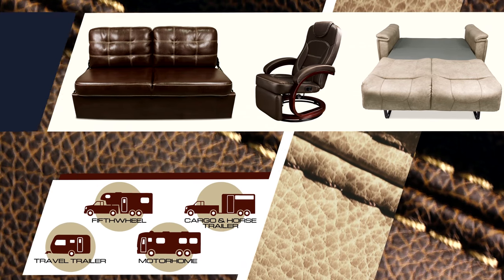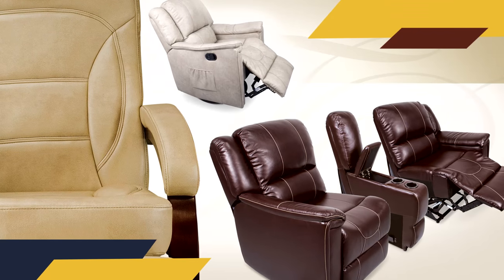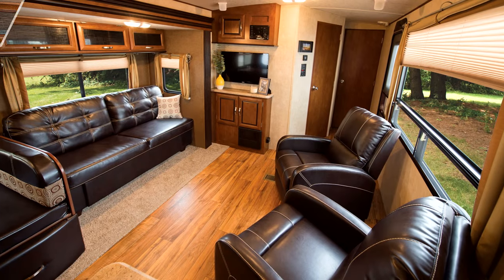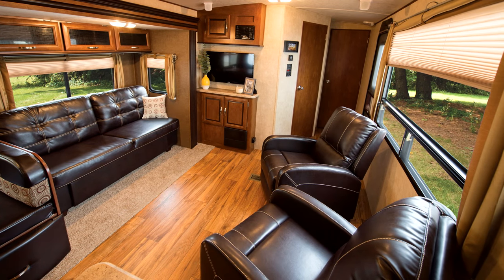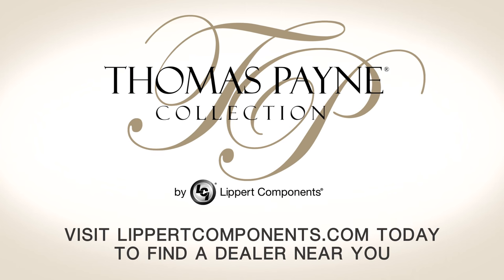The Thomas Paine Collection is everything you've been looking for but couldn't find in other RV furniture brands. Choose from a flexible lineup of furniture options and enjoy high quality comfort with the Thomas Paine Collection. Visit LippertComponents.com today to find a dealer near you.